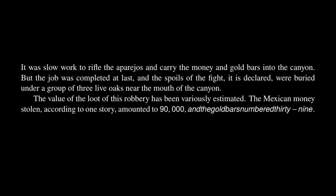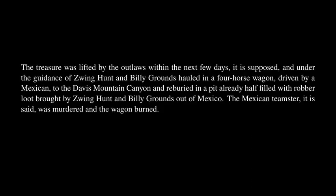The value of the loot of this robbery has been variously estimated. The Mexican money stolen amounted to $90,000, and the gold bars numbered 39. The treasure was lifted by the outlaws within the next few days, it is supposed, and under the guidance of Zwing Hunt and Billy Grounds hauled in a four-horse wagon, driven by a Mexican, to the Davis Mountain Canyon and reburied in a pit already half-filled with robber loot brought by Zwing Hunt and Billy Grounds out of Mexico. The Mexican teamster, it is said, was murdered and the wagon burned.